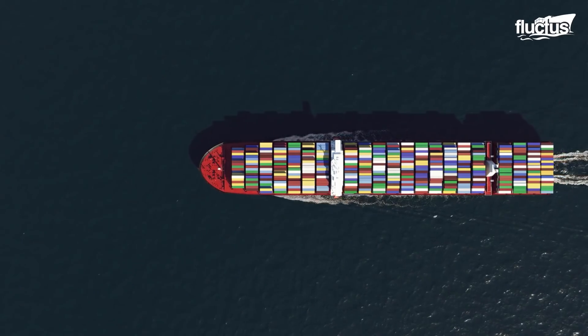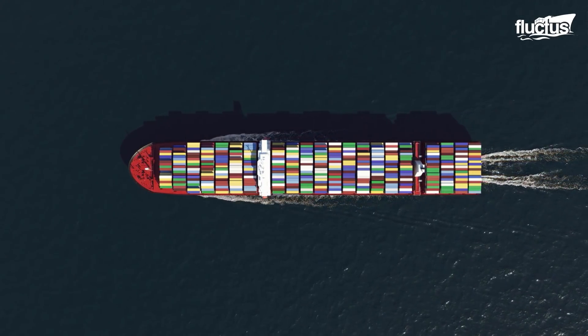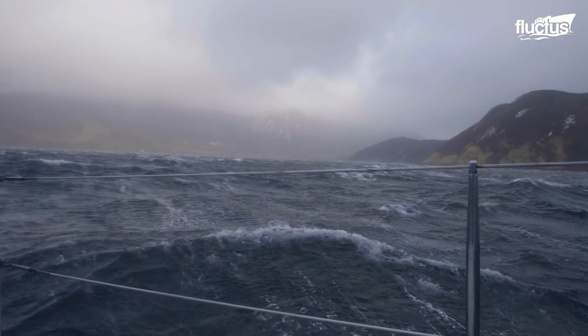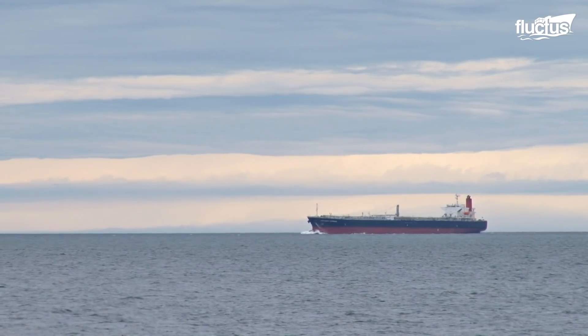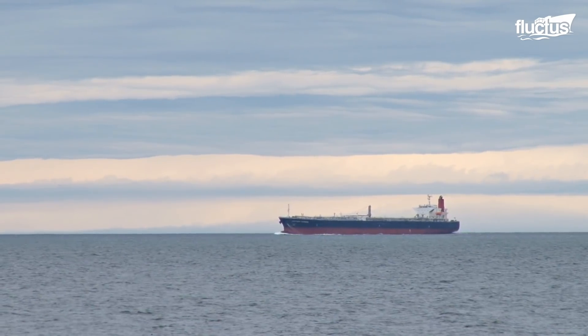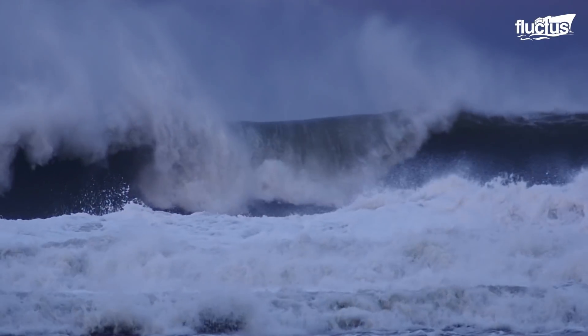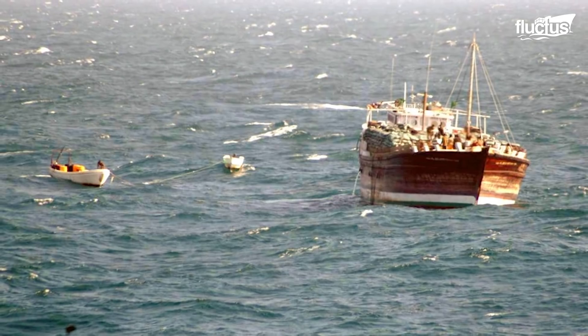Hello, everyone, and welcome back to the Fluctus Channel. When a ship is at sea, it not only deals with the dangers of rough weather and turbulent waters, but also other unanticipated threats.